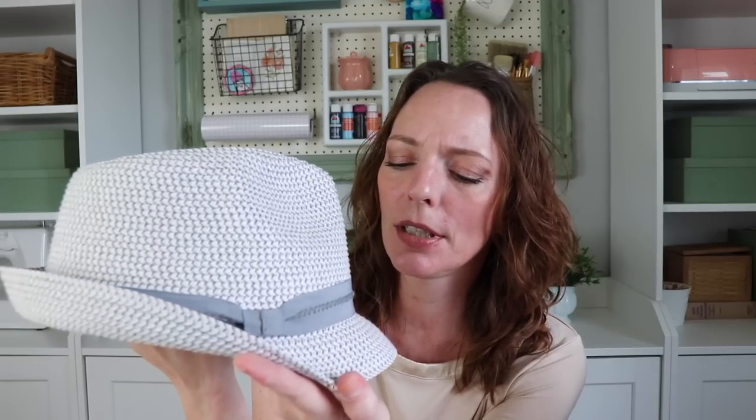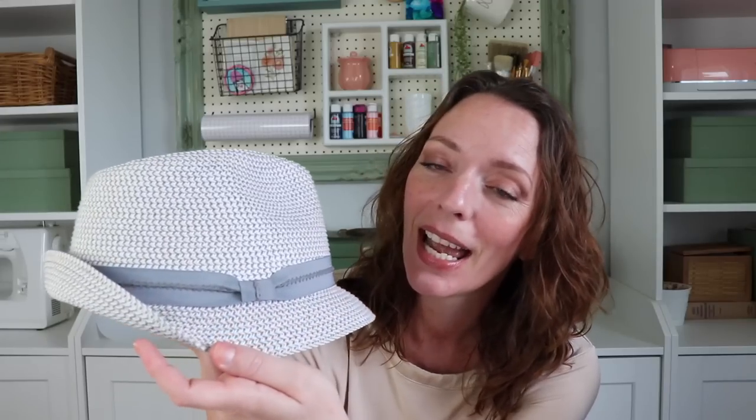It has a white with a dusty blue — and there's actually even like a natural color woven through there — and it has a nice little dusty blue brim with a ribbon with a knot. There we go! I just love this hat so much. I think it is so cute.